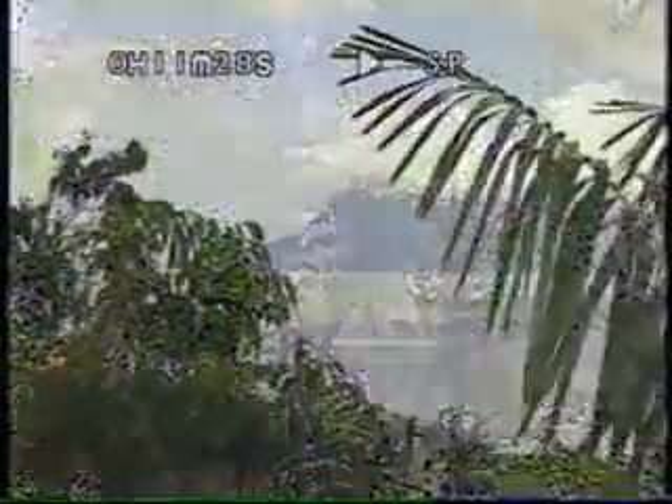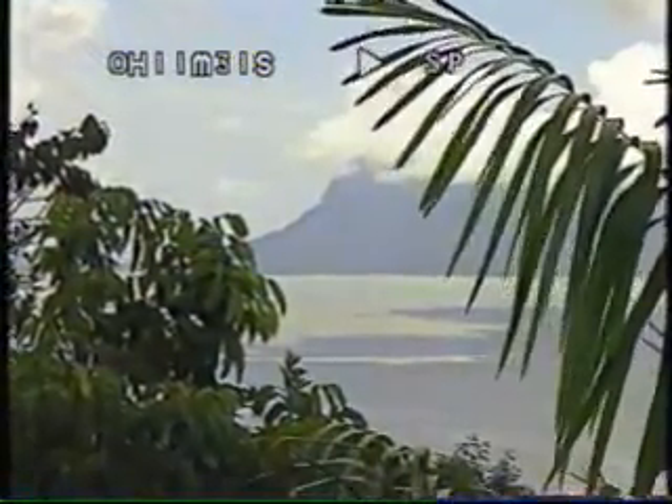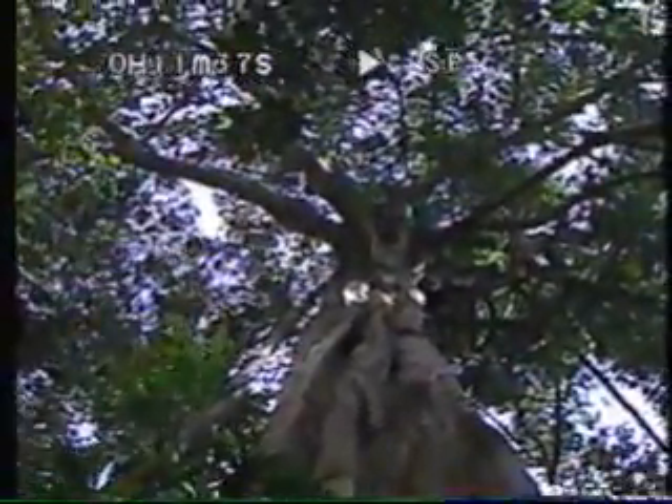Of the quarter million different types of plants in the world today, only a small percentage have been tested against cancer and AIDS. As tropical forests shrink in the face of human pressure, scientists like Soyarto find themselves in a race against time, trying to find the needle in the haystack before it disappears forever.